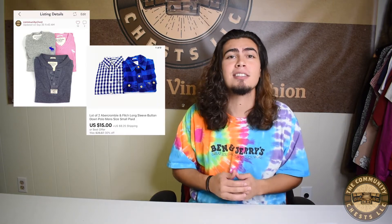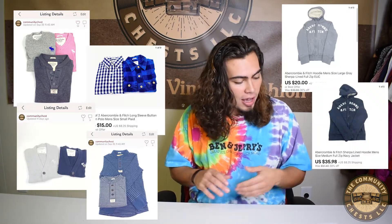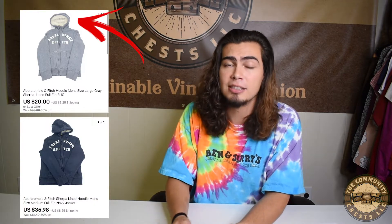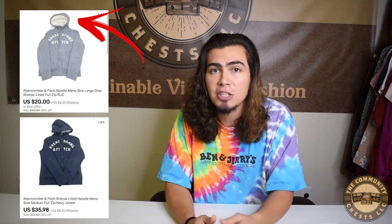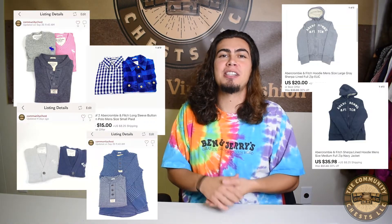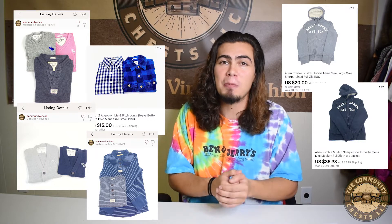Switching gears from shoes to clothing — we actually sold 11 pieces of Abercrombie and Fitch this week, and that is a huge BOLO, which stands for 'be on the lookout for.' As a matter of fact, it is the number one brand selling on Poshmark right now and also the number one brand being listed. Another thing to look out for is the Sherpa-lined or parka-style jackets — those typically sell for a much higher value than regular Abercrombie and Fitch pieces. All the pieces you see on the screen came from the same local buyout.